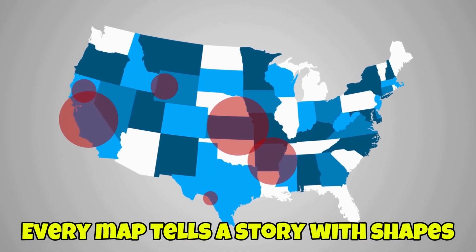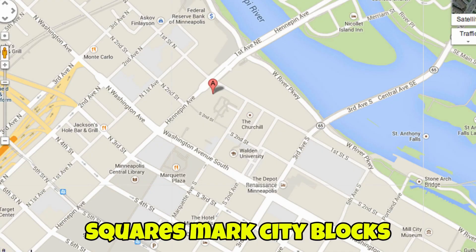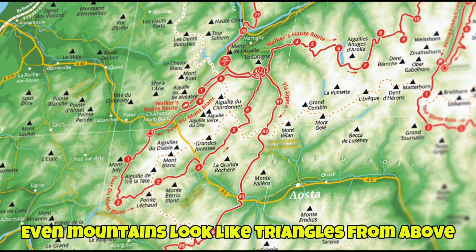Every map tells a story with shapes. Continents fit like puzzle pieces. Squares mark city blocks. Circles show parks and lakes. Even mountains look like triangles from above.